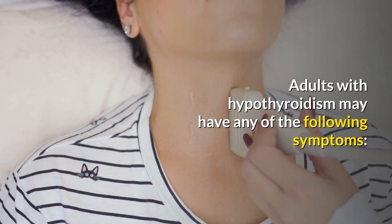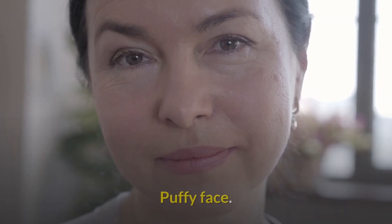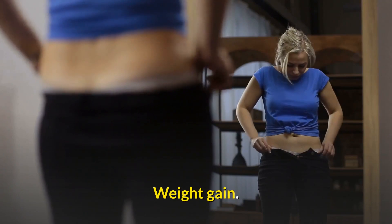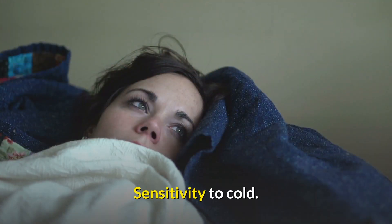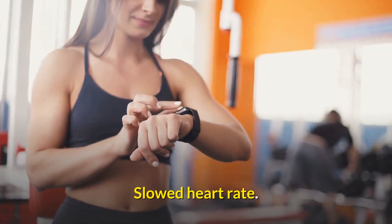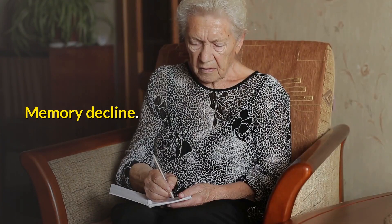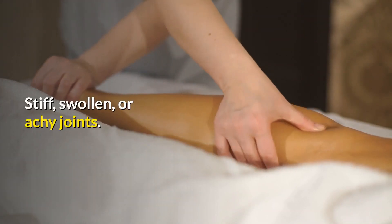Adults with hypothyroidism may have any of the following symptoms: high cholesterol, puffy face, weight gain, fatigue, sensitivity to cold, constipation, slowed heart rate, memory decline, and pain, stiff, swollen, or achy joints.